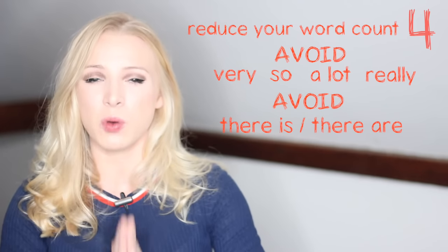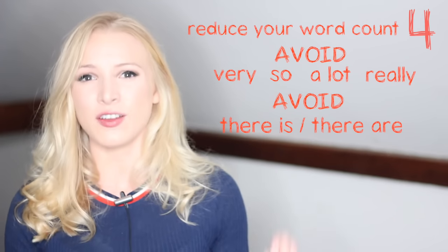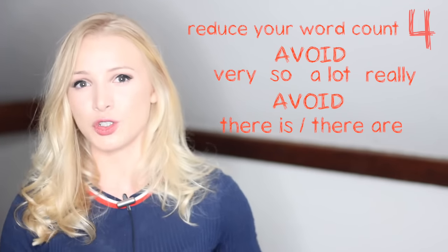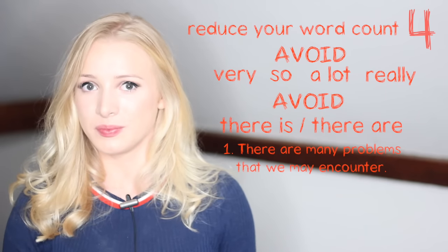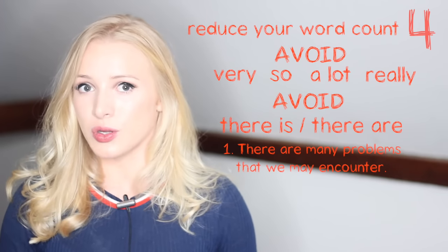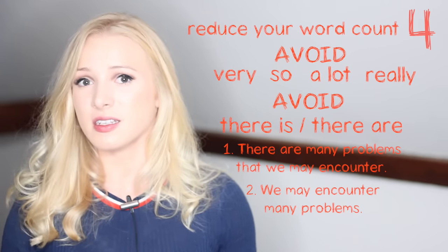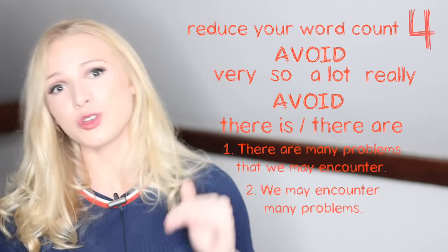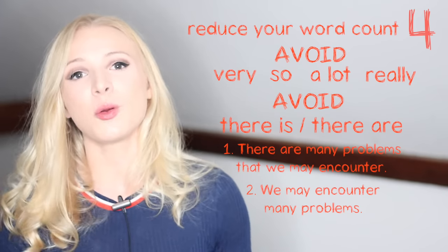We want everything to be as clear as possible, and 'there is' and 'there are' can act as fillers — they add extra words to our sentences. For example, sentence one: 'There are many problems that we may encounter' — eight words. Sentence two: 'We may encounter many problems' — five words. You have reduced your word count and increased the quality and clarity of your writing. Make sure you apply this in your next exam.